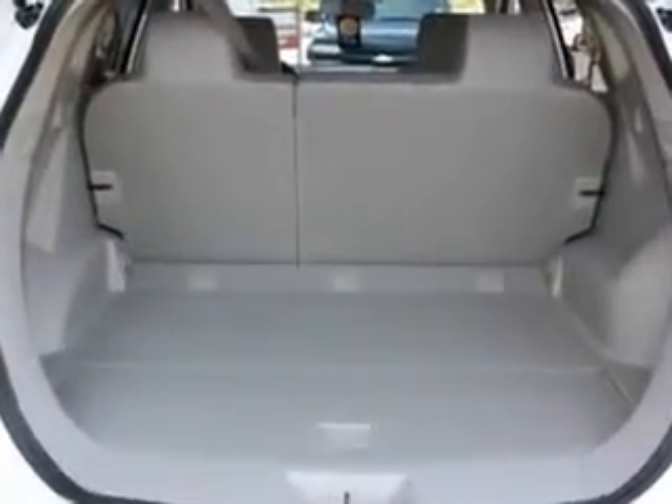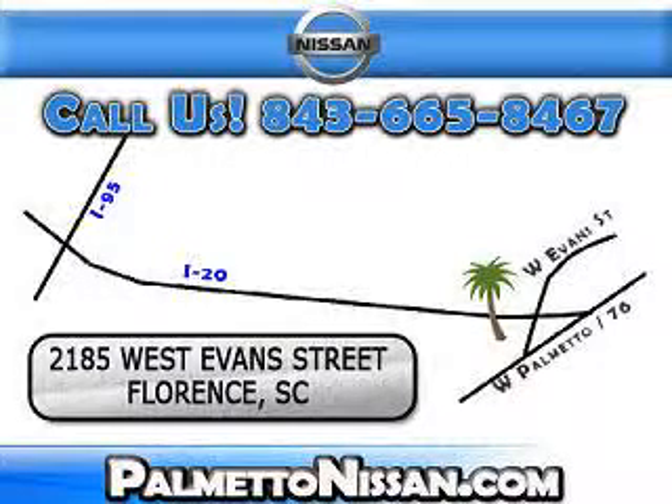Enjoy the drive and have peace of mind in this 2012 Nissan Rogue at Palmetto Nissan today. Just give us a call and we will be happy to answer vehicle questions, discuss financing, or trade-ins. You can drive away today with a great vehicle from Palmetto Nissan.